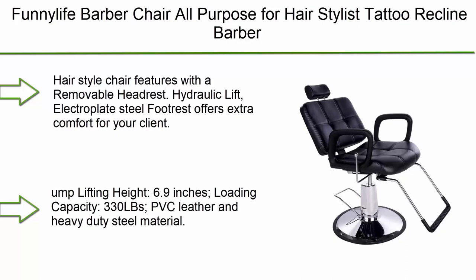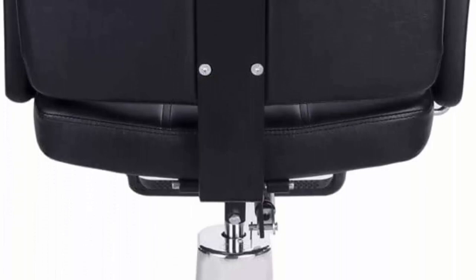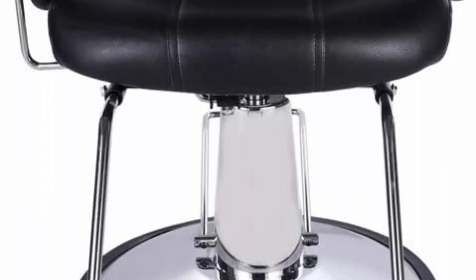One-year manufacturer warranty. Top 8: Funny Life Barber Chair — all-purpose chair for hairstylists and tattoo artists, 2022 upgraded model. Features a removable headrest, hydraulic lift, electroplated steel footrest, lifting height of 6.9 inches, loading capacity of 330 lbs, PVC leather, heavy-duty steel material, and 360-degree swiveling with a heavy-duty hydraulic pump for easy height adjustment.